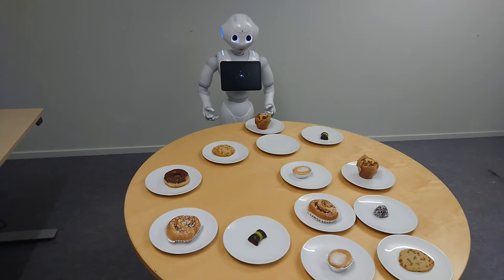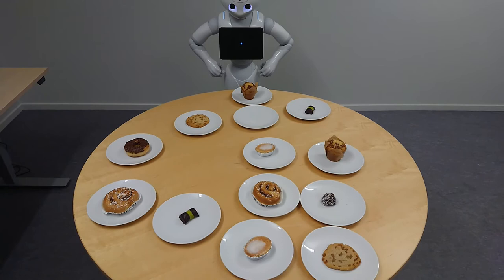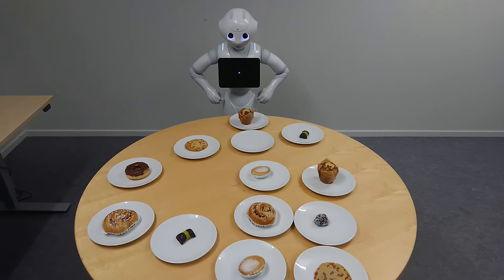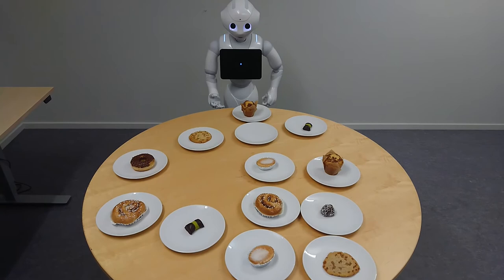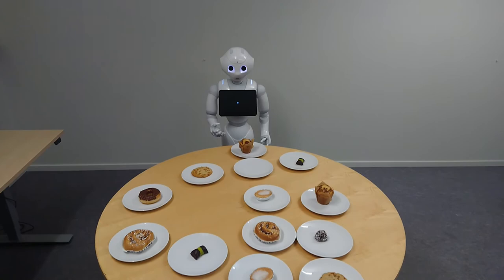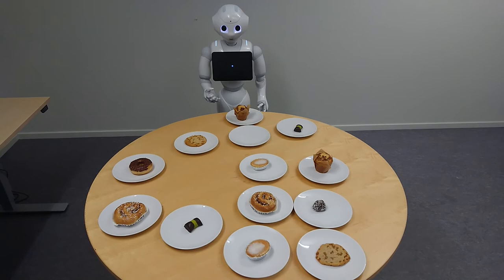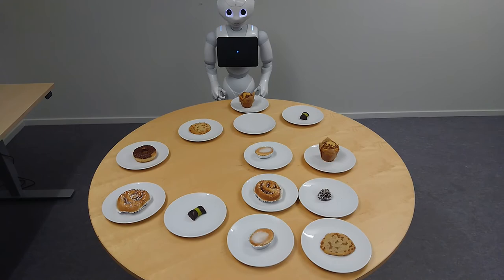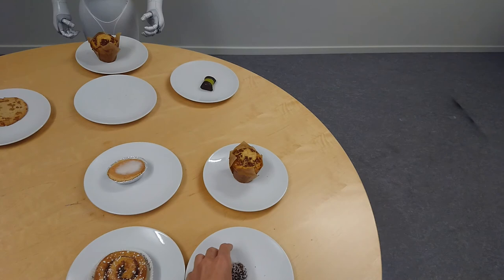Thank you. Let's see if you actually took the right one. Great! That was the one. Shall we do it again? Yes, of course. Point at a cake you want me to describe. I need to think for a while. It is the chocolate balls to the right of the mazarin. Do you want to eat it? Yes, of course.